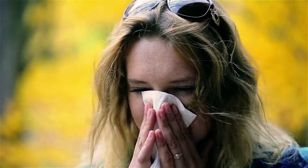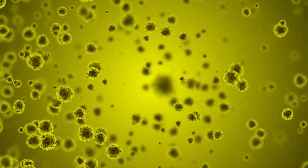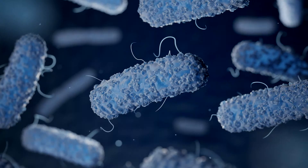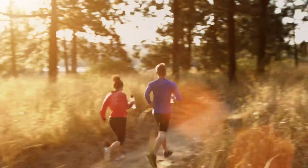Germs live everywhere and cover everything we touch. They're in the air we breathe, on the food we eat, the clothes we wear and the water we drink. So today I'm going to test some everyday items to see how germy they are. The results may surprise you.